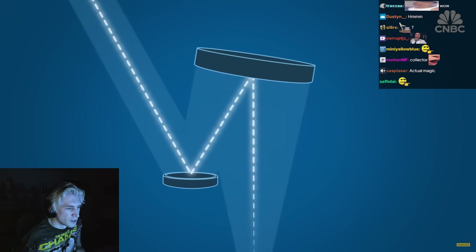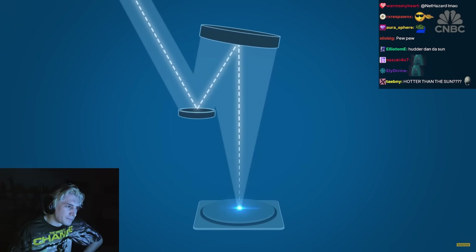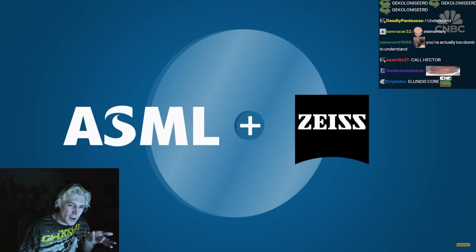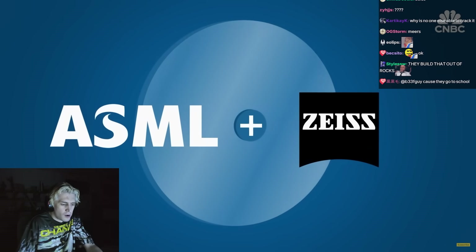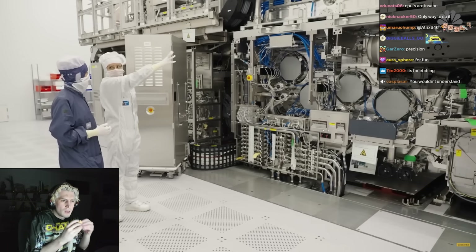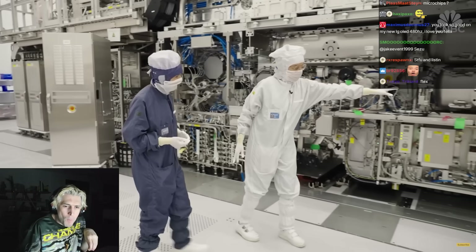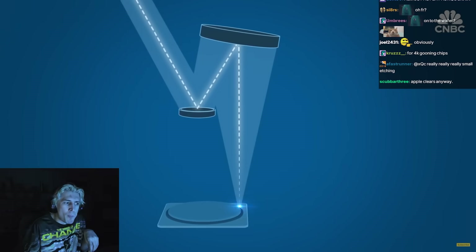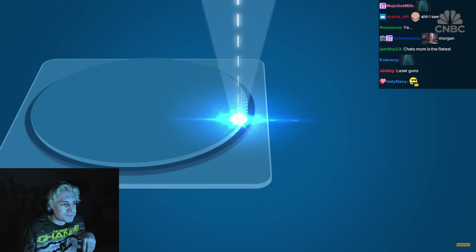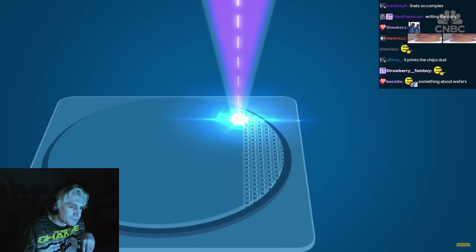The light bounces off mirrors that aim it through the lens, much like how a camera works. But because EUV gets absorbed by typical mirrors, German optics company Zeiss made specific mirrors just for ASML that are the flattest man-made surfaces in the world. Then the light is emitted through the projection optics onto the wafer — this is the wafer table. When the EUV finally hits photo-resist chemicals on the surface of the silicon wafer, it prints the minuscule blueprint that makes up the chip.